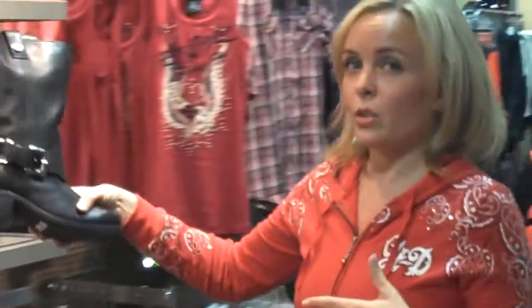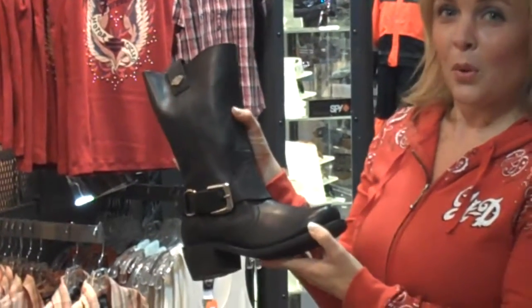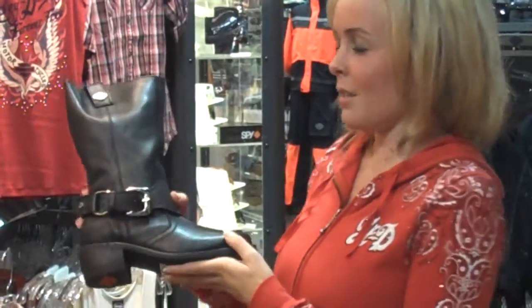A couple that are a little bit more geared towards riding. The Bristol — this one retails for $140. It's got a very soft upper leather on it and a cute little buckle right there. It looks cute over skinny jeans as well.